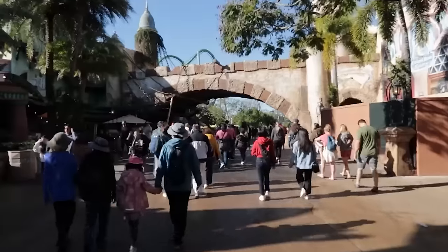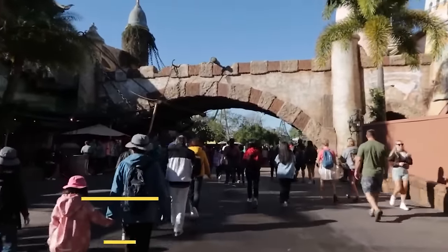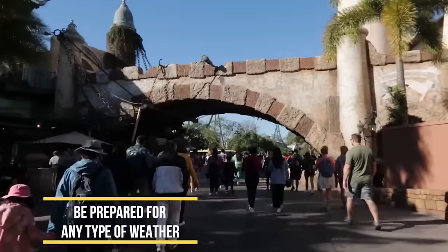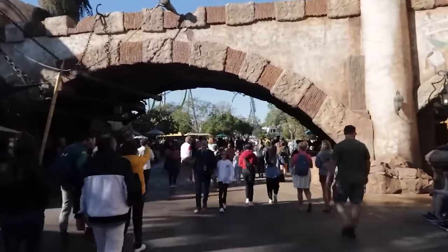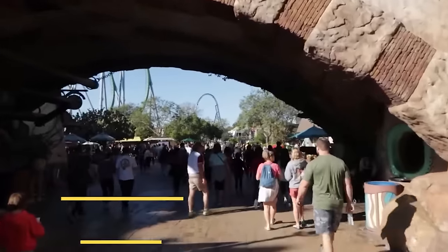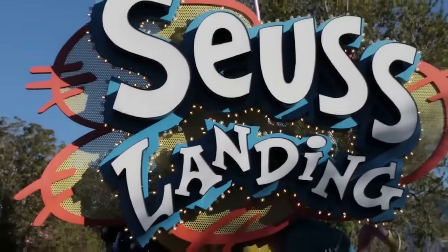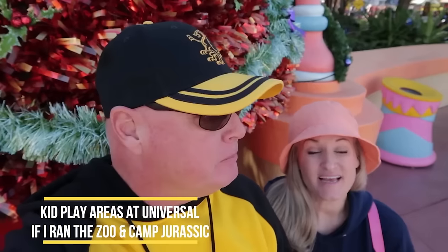If it's in your budget, consider the Express Passes. Now over here at Islands of Adventure, most of the rides are outdoors, whereas at Studios most rides are indoors. You should be prepared for any type of weather here in Florida. The parks seem to be less crowded on rainy days, so take that into consideration.